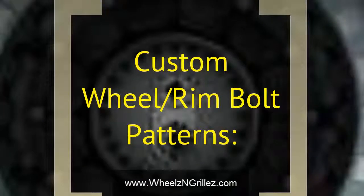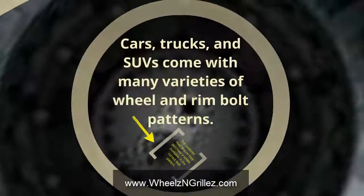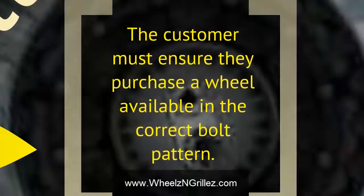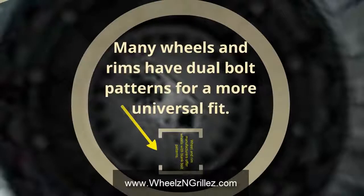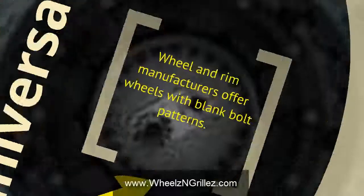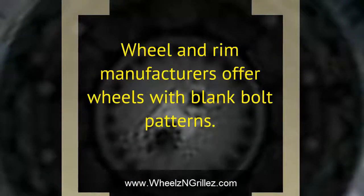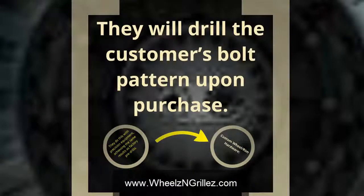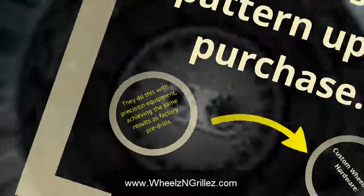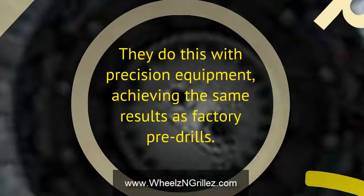Custom wheel and rim bolt patterns: cars, trucks, and SUVs come with many varieties of wheel and rim bolt patterns. The customer must ensure they purchase a wheel available in the correct bolt pattern. Many wheels and rims have dual bolt patterns for a more universal fit. Wheel and rim manufacturers also offer wheels with blank bolt patterns and will drill the customer's bolt pattern upon purchase, using precision equipment to achieve the same results as factory pre-drills.